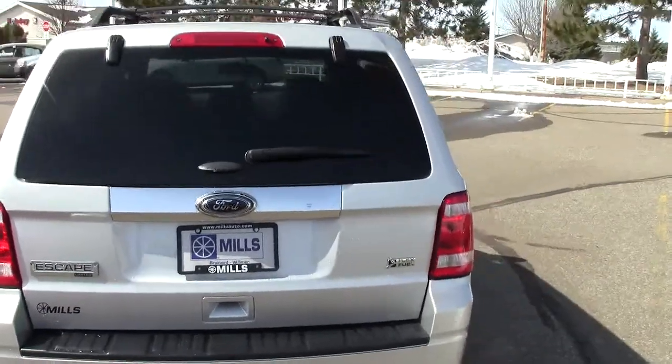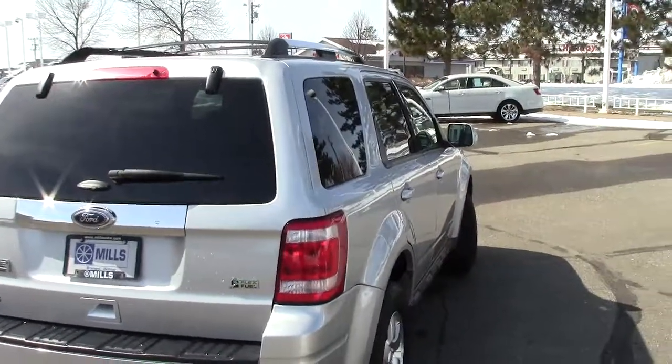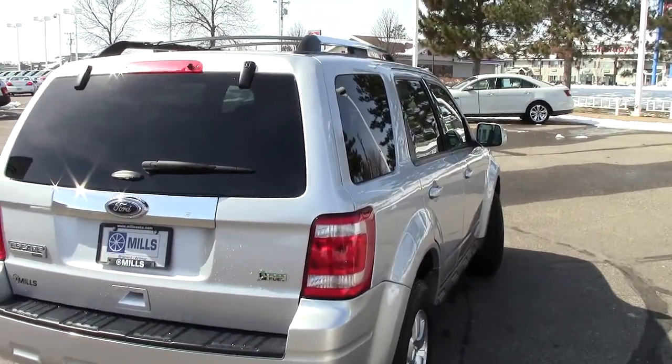Stock number is 1U130043. The color is called Ingot Silver Metallic, and it has 38,000 miles on this Escape.